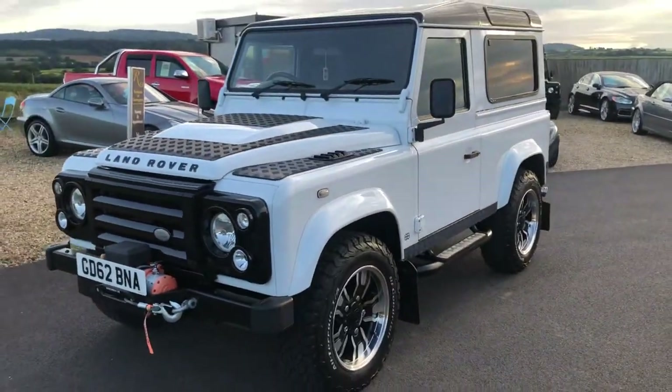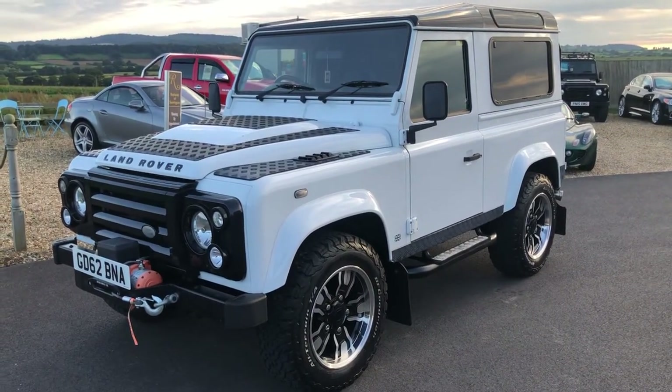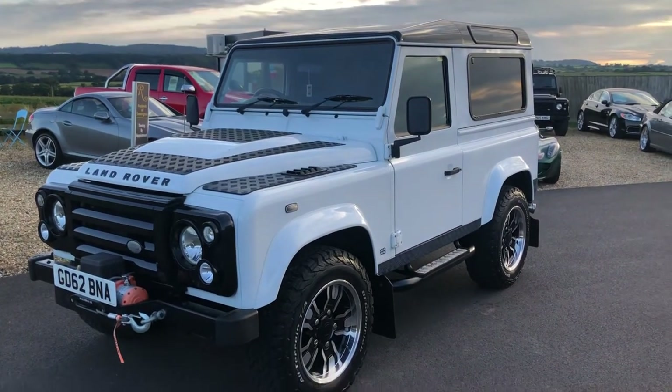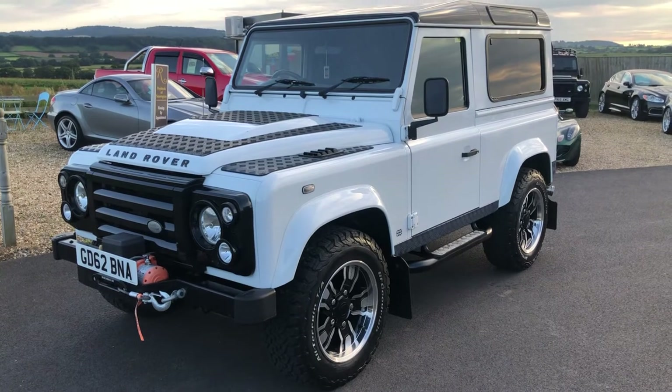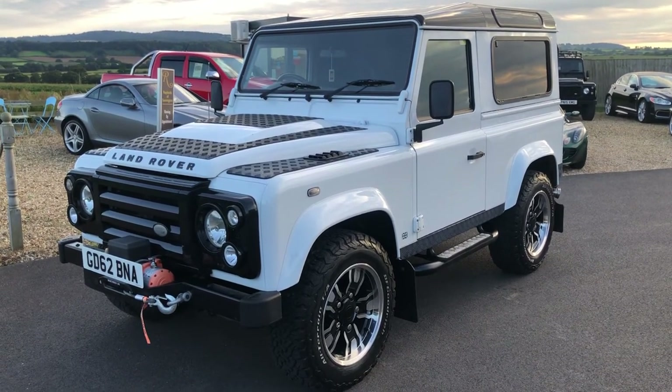A great investment for someone — very stunning. Hopefully you enjoyed watching our video. If you'd like to call us, you can call us on 01460 312 93. Thanks for watching. Goodbye.